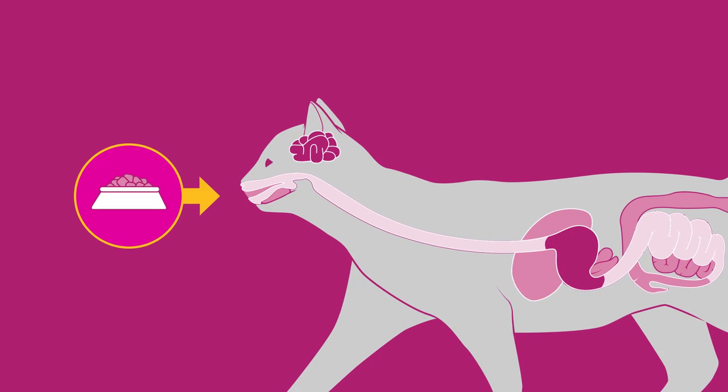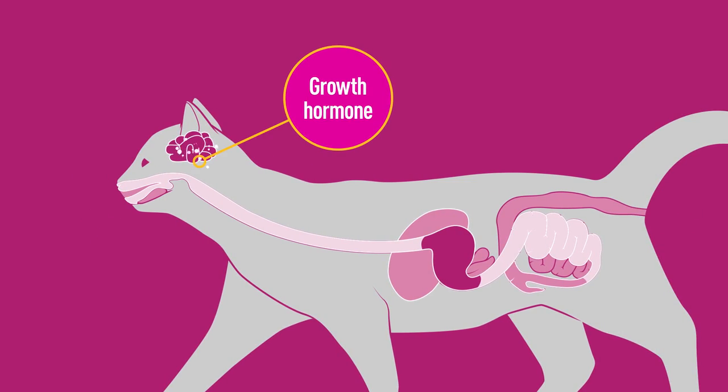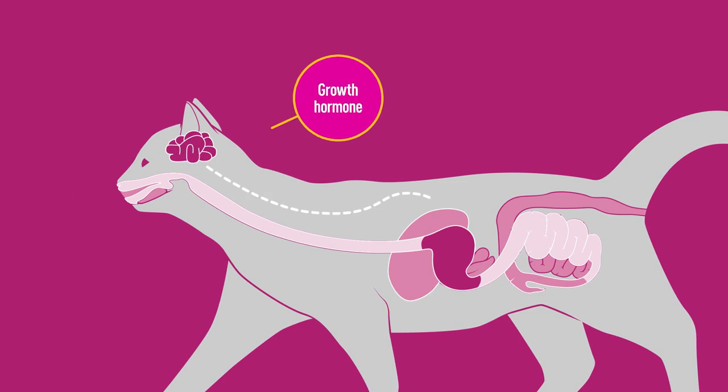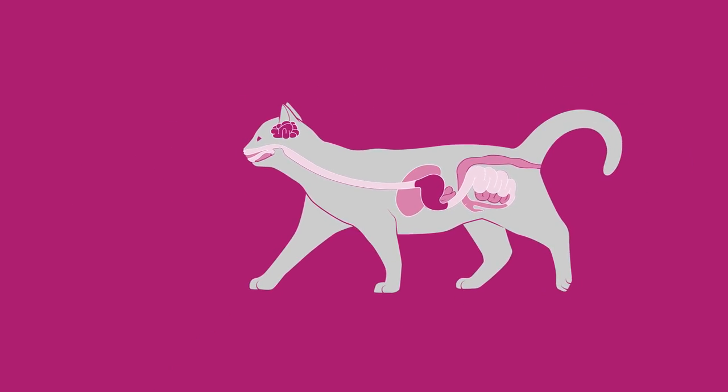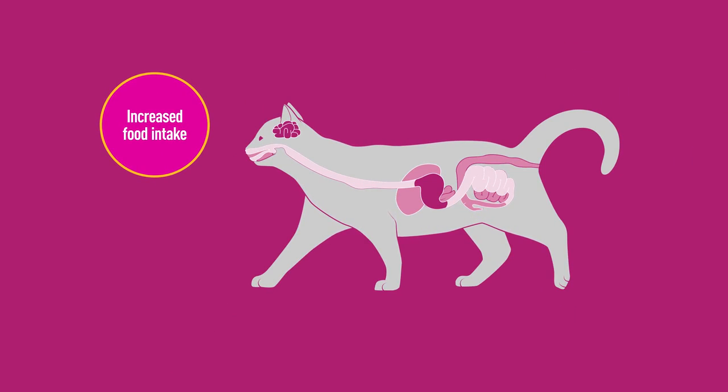Allura acts to stimulate secretion of growth hormone, and the increased growth hormone stimulates the release of IGF-1 from the liver, leading to increased food intake.